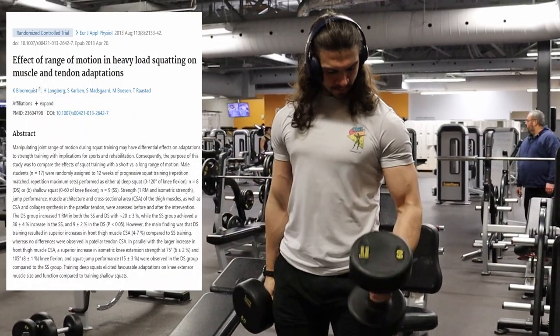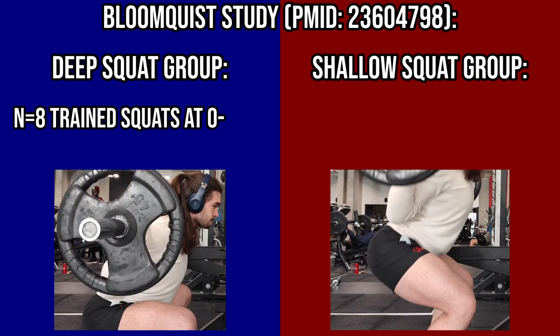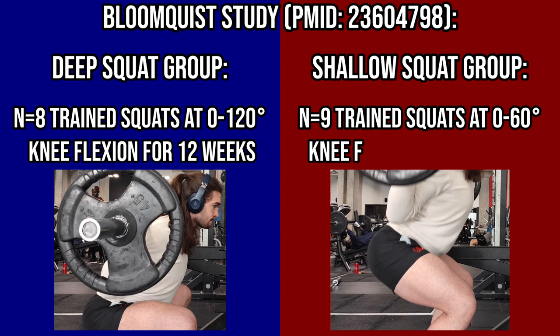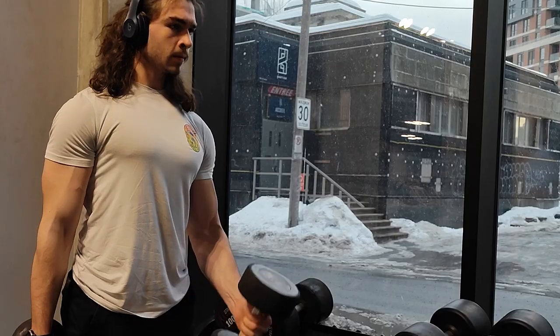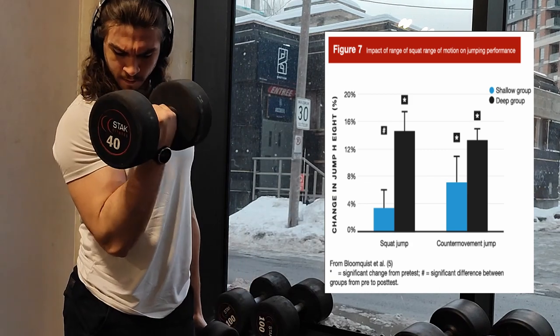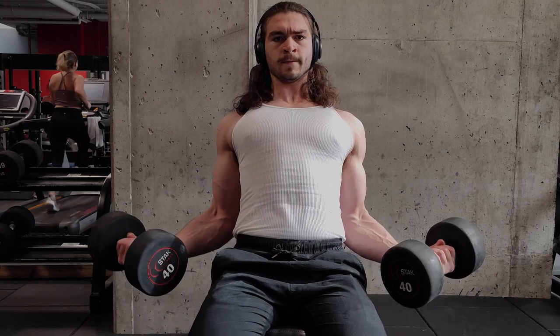A 2013 study by Bloomquist and colleagues split 17 subjects into two groups: one trained deep squats for 12 weeks at 0 to 120 degrees of knee flexion, while the other trained shallow squats at 0 to 60 degrees of knee flexion. They assessed strength, jump performance, muscle architecture, and cross-sectional area before and after. Deep squats outperformed the shallow squat group specifically on the squat jump and countermovement jump.